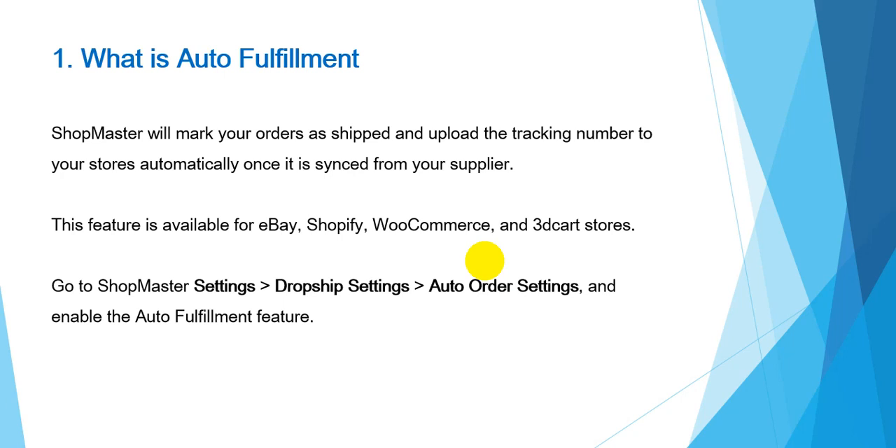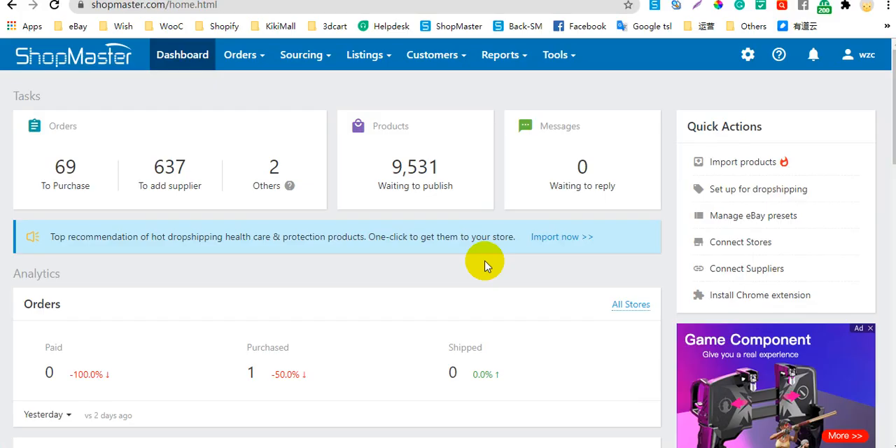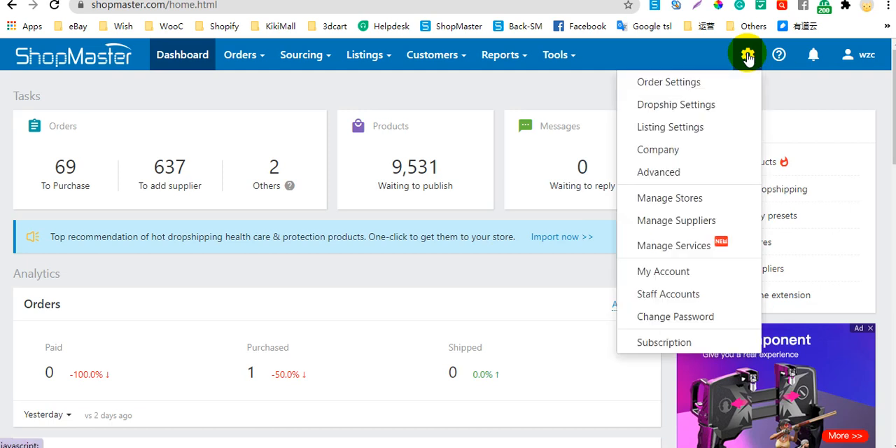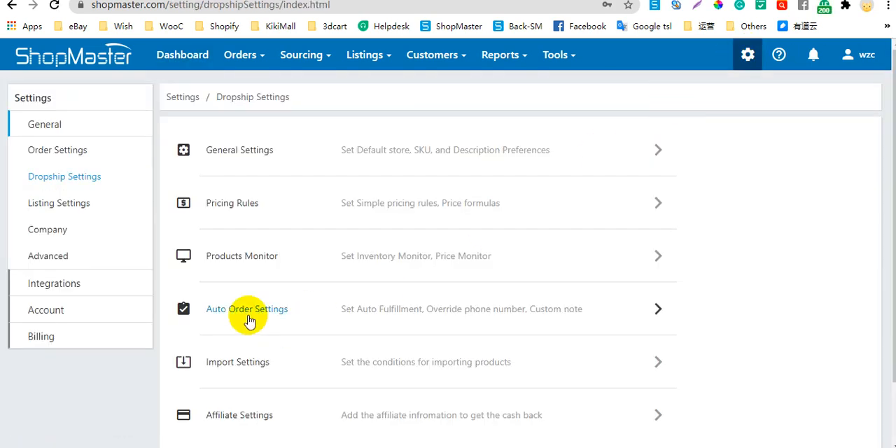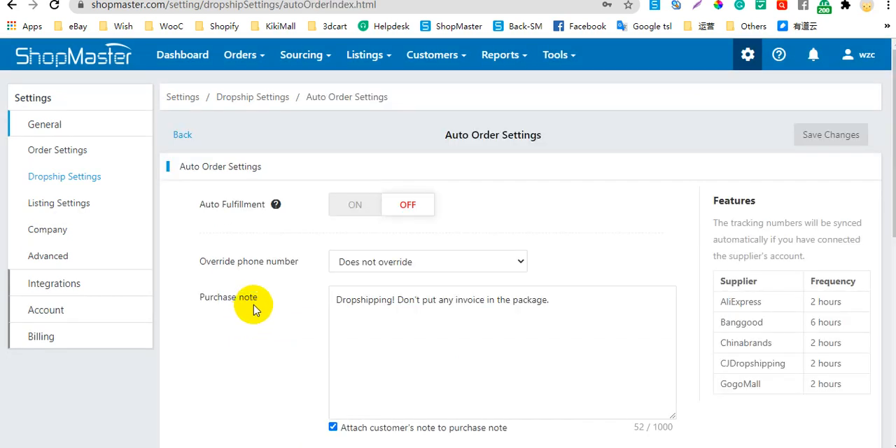Now you can go to Shopmaster Settings to enable this feature. Go to Shopmaster Settings, then Dropship Settings, then Auto Order Settings. Click here to enable this feature.